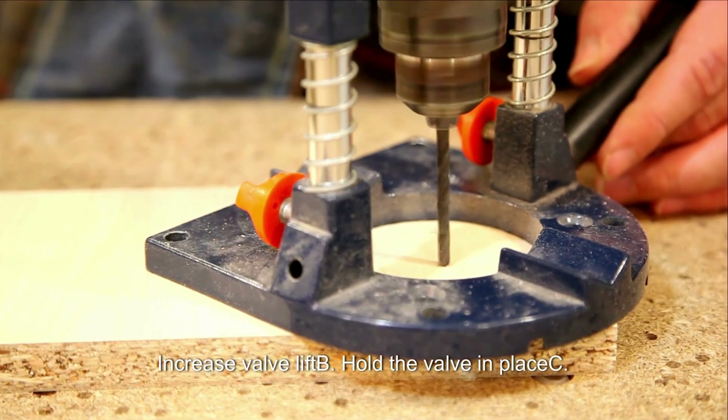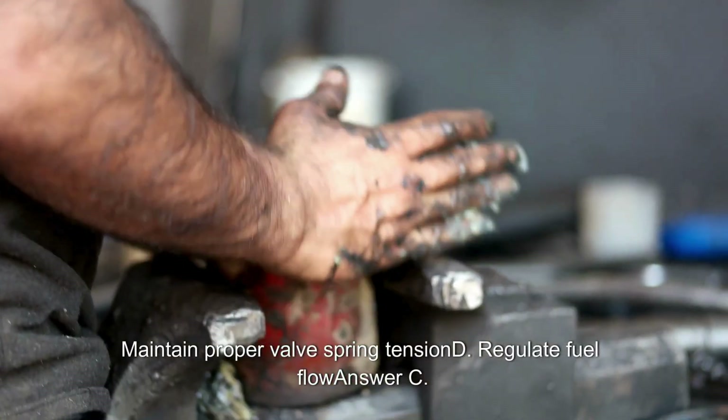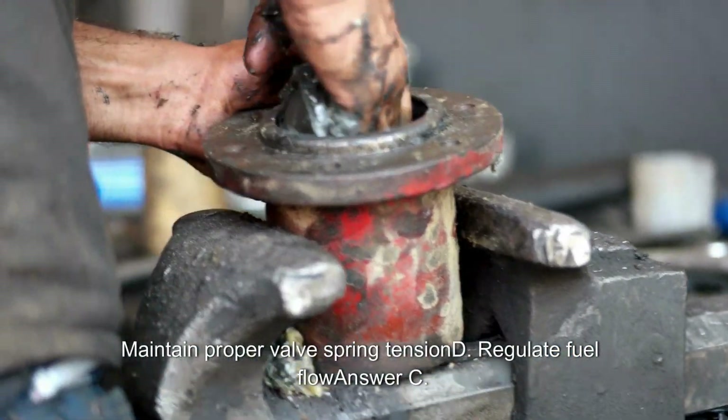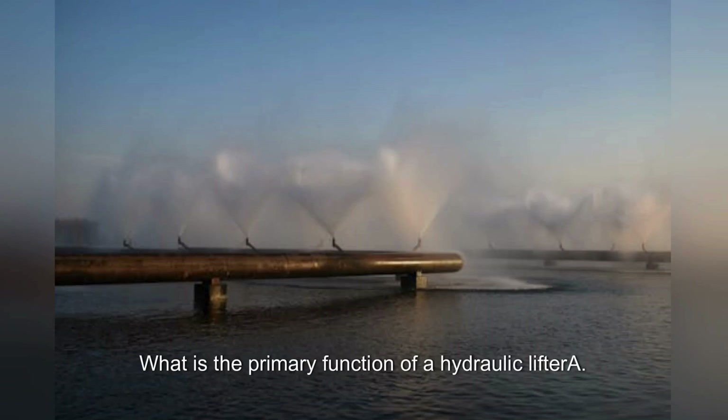Cylinder head and valve train continued: What is the purpose of a valve spring retainer? A. Increase valve lift. B. Hold the valve in place. C. Maintain proper valve spring tension. D. Regulate fuel flow. Answer: C. Maintain proper valve spring tension.